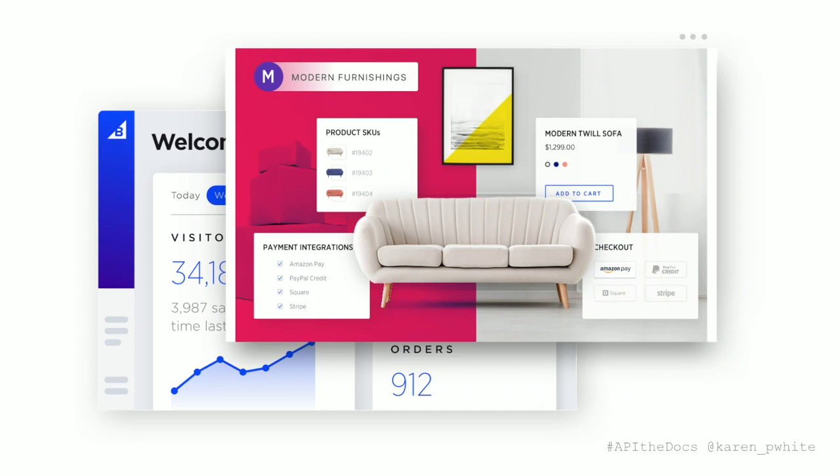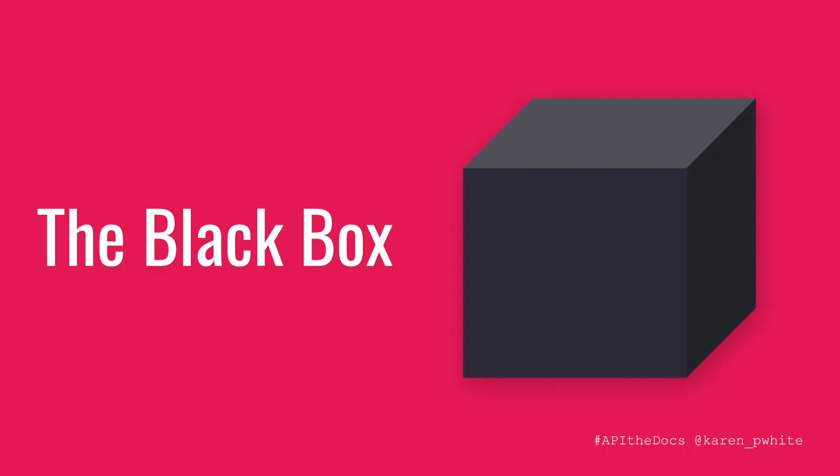In order to understand why we undertook this project in the first place, you have to understand a little bit about who we are as a company. We are a SaaS e-commerce platform — think websites with a shopping cart. But when you think of SaaS, you might think of the black box.